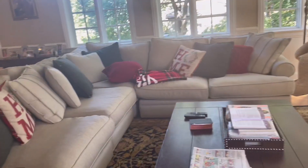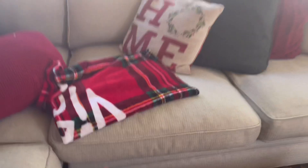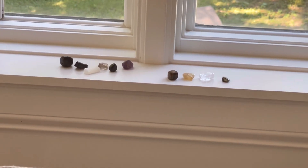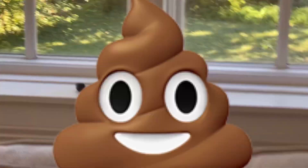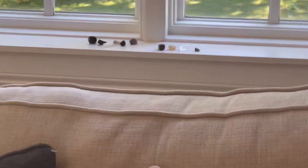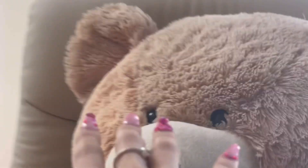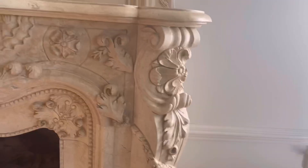Here's the couch. Why do we have Christmas pillows up? It's not even Halloween yet. Here are our crystals — they kind of look like pieces of poo. And here's Mr. Fluffy the cat! We also have a giant bear — shout-out to Costco.